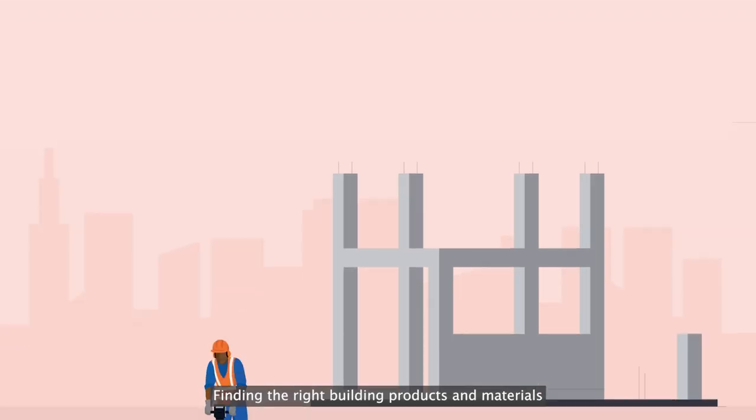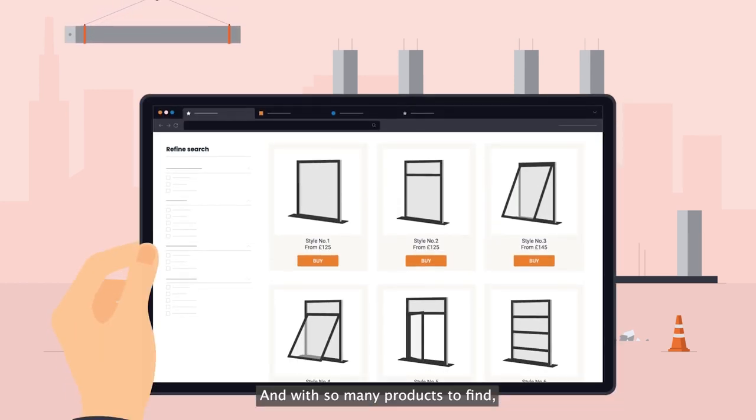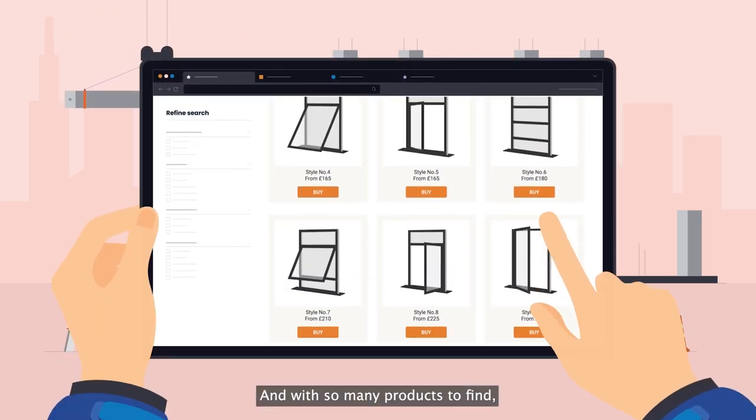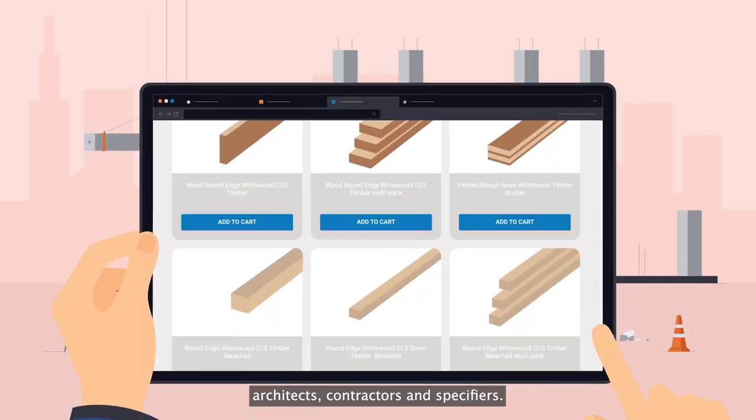Finding the right building products and materials for a construction project is not an easy task. And with so many products to find, the process can also become overwhelming for many architects, contractors and specifiers.